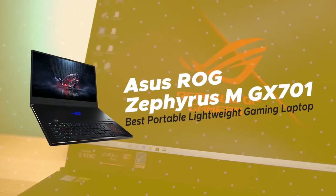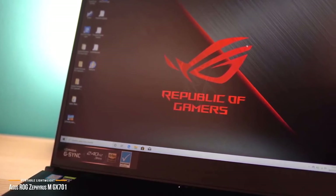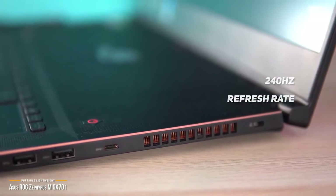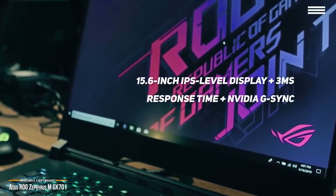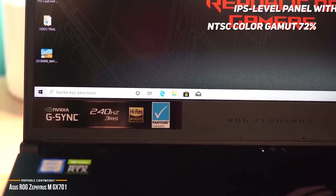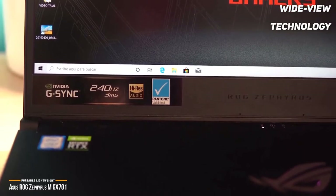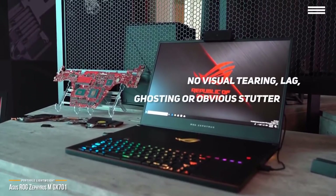Now we have the ASUS ROG Zephyrus M GX701, our choice for best portable lightweight gaming laptop. The ASUS ROG Zephyrus M gaming laptop fuses well-rounded performance with a 240Hz refresh rate for some exciting gaming. Its lightweight and ultra-slim metal frame makes this gaming laptop super portable and one of the best portable, lightweight gaming laptops on the market. The 17.6-inch IPS-level display boasts a 3ms response time, and its NVIDIA G-SYNC technology provides super smooth and seamless visuals. Its IPS-level panel has a wide 72% NTSC color gamut that guarantees great contrast and color reproduction. While wide-view technology ensures colors stay true — you can view it from angles up to 178 degrees. The Zephyrus M can handle the latest AAA games at maxed out settings without visual tearing, ghosting, or obvious stutter.